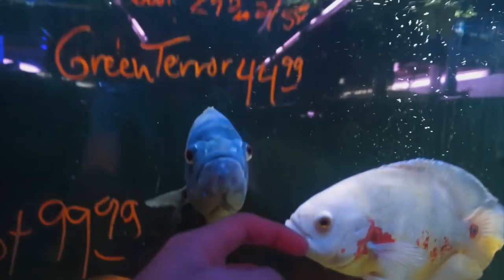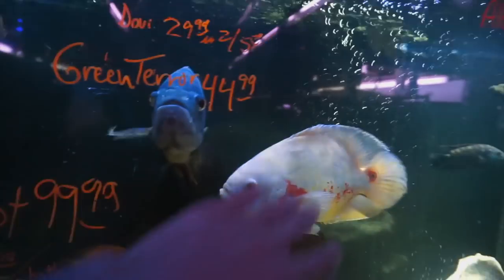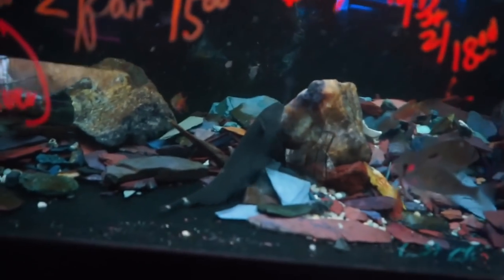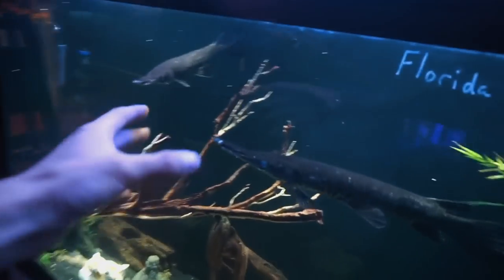Look at how big he is — he is huge. And then the albino Oscar. Wow, but look at all the aquariums. And then this is the saltwater section. Oh, a ghost knife fish. Look at the gar, they are amazing.